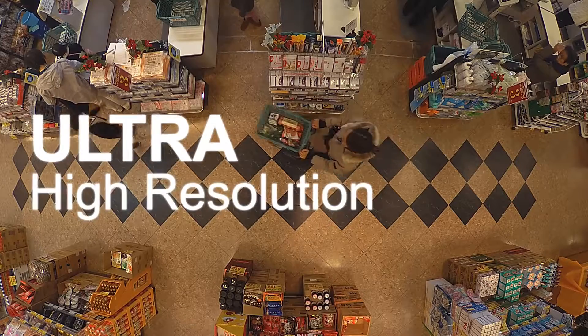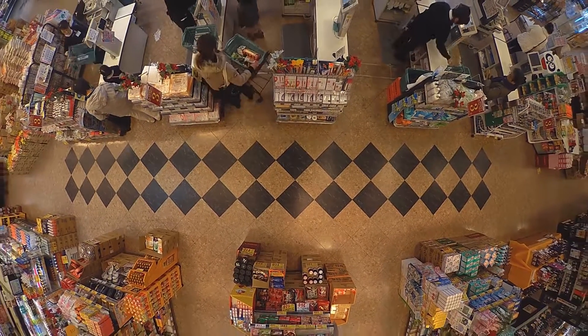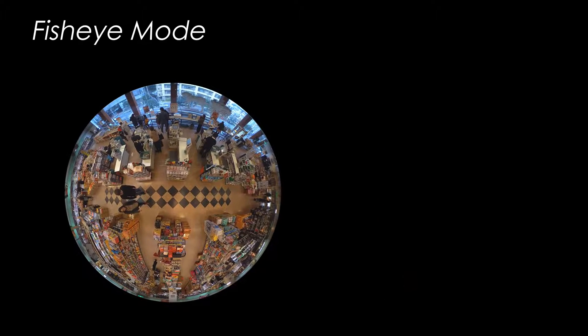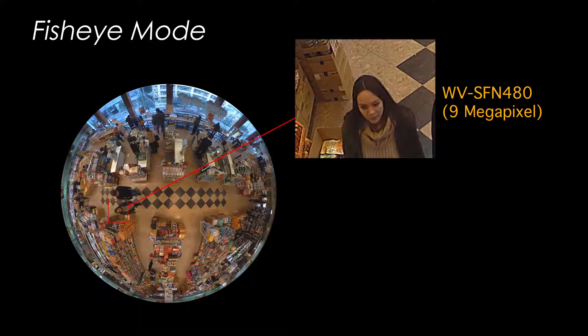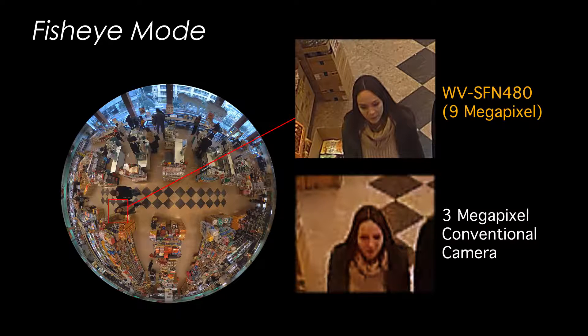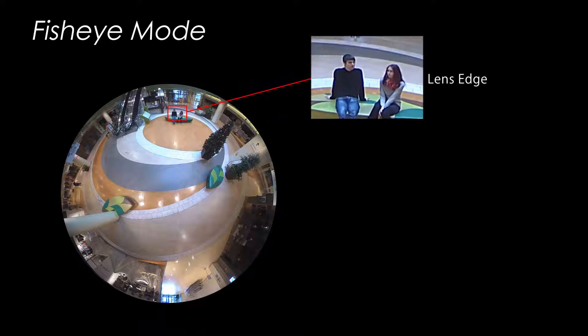The 9 megapixel 360-degree network camera with its 4K engine and 4K compatible lens offers ultra high resolution. When the camera is mounted on the ceiling of a store or warehouse and put in fisheye mode, even a person's face, which is too small to be seen like the one shown here, can be enlarged and made clear enough to identify when the images are shot in 9 megapixel ultra high resolution. The quality is clearer even when compared to a conventional camera. The camera captures a wide 360-degree view while also providing this high level of detail using the exact same video data. The entire viewing area, from right below the lens to the far edges of the frame, is captured clearly in ultra high resolution.